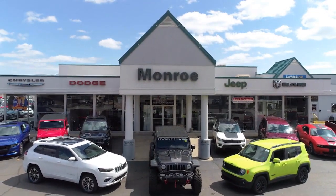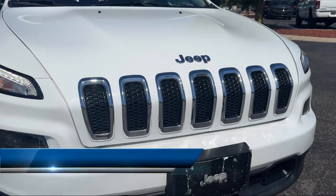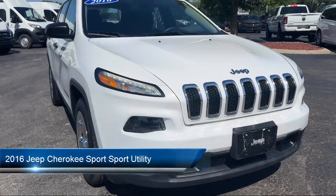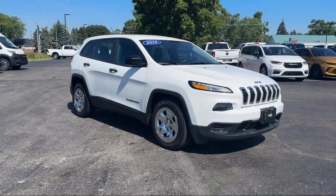Welcome to Monroe Dodge Chrysler Jeep Ram Superstore. Here's a look at one of our great vehicles for sale. It comes equipped with clean Carfax, Uconnect 5.0, and Parkview rear backup camera.